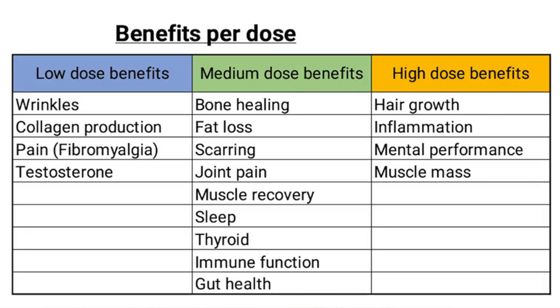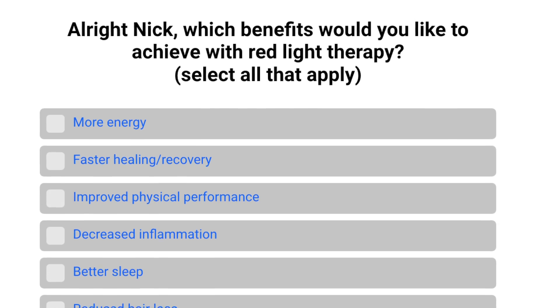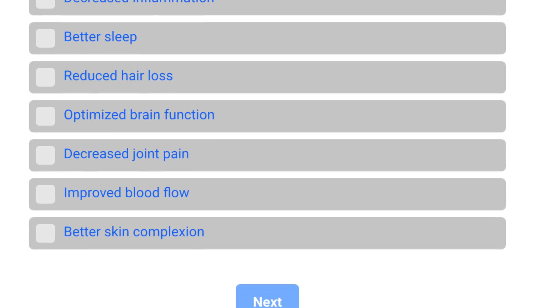Not everyone comes to red light therapy for a single benefit, so you could look at the dosage chart and figure out which benefits you want to target. Even simpler, I'll leave a link in the description where you can get access to our protocol builder — you literally select which benefits you're trying to achieve with red light therapy and it will give you a custom protocol to make sure that you're hitting the minimum time for each of those benefits.